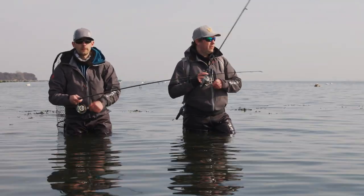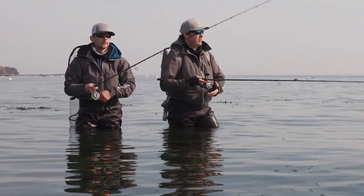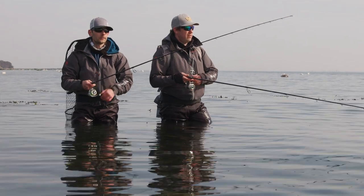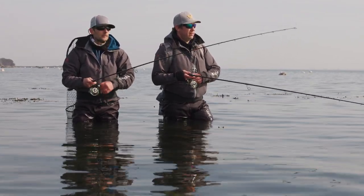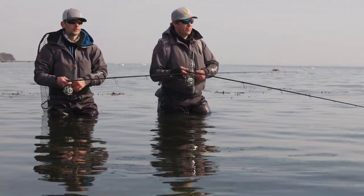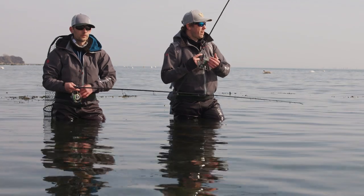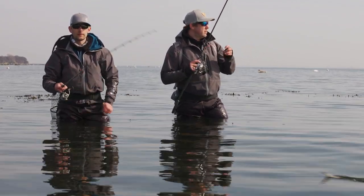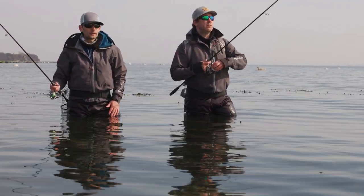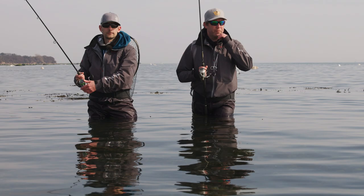We're going to switch spots now. We've had some fish here following our lures and Andreas caught one, but they are really tricky — the water is so calm and clear, so they are not really that active. We're going to change spots and drive further out to a spot where we know the wind was against the coast yesterday. There might be some murky water which can make the fish more active.